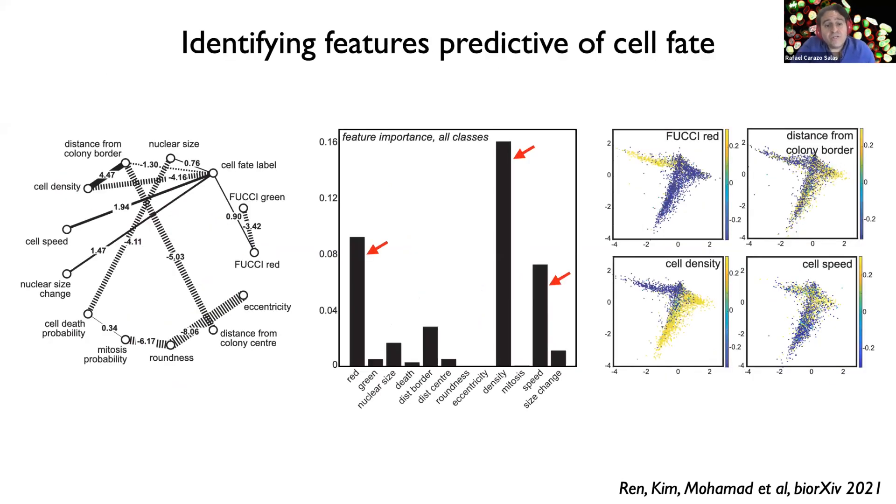We can exploit this approach to identify features that are predictive of the acquisition of different cell fates. We find that cell density, cell speed, and G1 status — as assessed by the redness of Fucci-expressing cells — are the three most important features toward early germ layer fate acquisition. This suggests that changes in cell adhesion, cell migration, and early cell cycle progression may be mechanistically involved in causing or accompanying commitment to early germ layer fates, and could identify actionable mechanisms to improve HPSC-derived tissue generation.